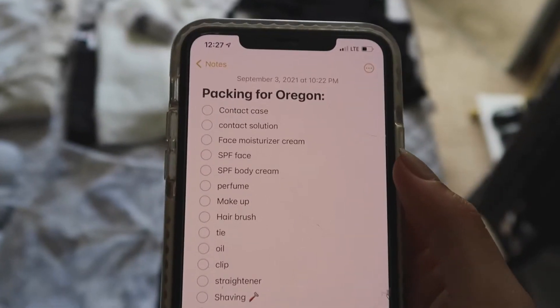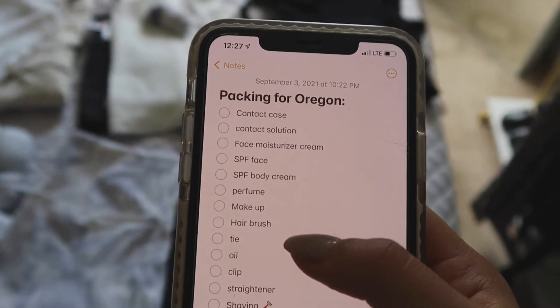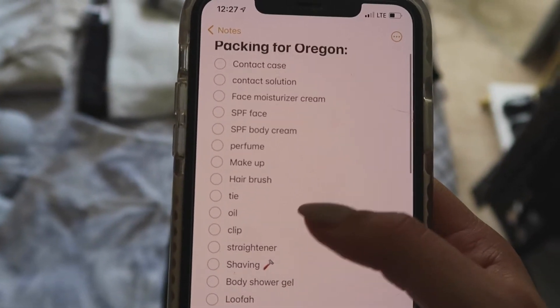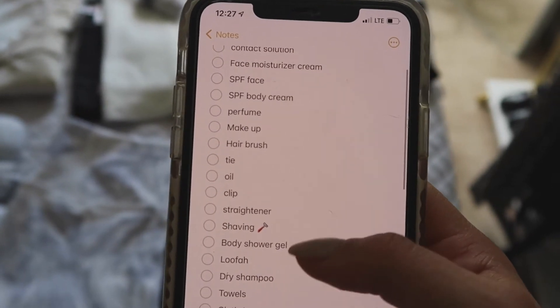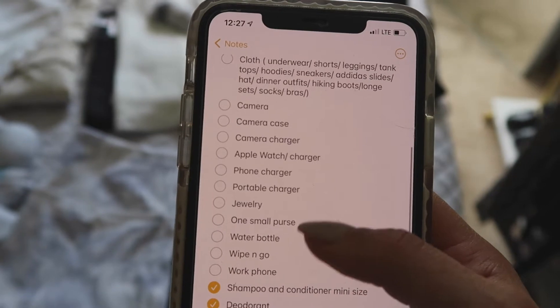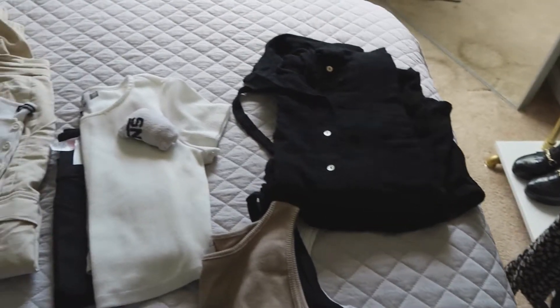Something that I like to do for every trip is to basically write a list of items that I desperately need to bring. So I have here all the lists of the items that I definitely need to bring, just to make sure that I don't forget anything.